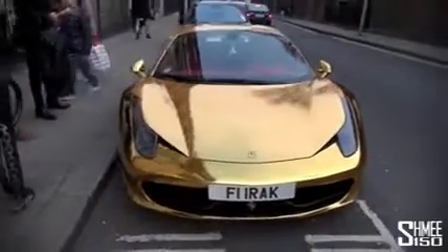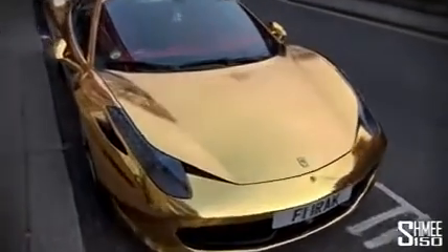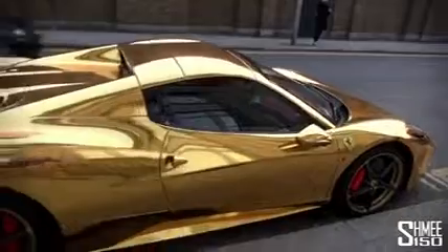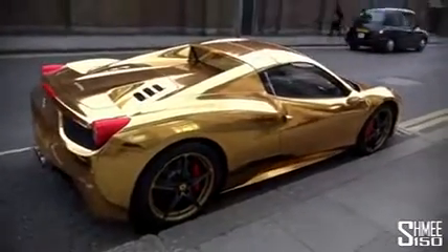Every single person that walks by is stopping to take a look at this car. Photos left, right and centre — well you would, wouldn't you? It's about as brutally in your face as a car could ever be. Even the wheels to match — gold painted round the outsides.